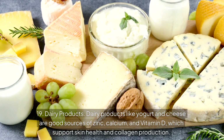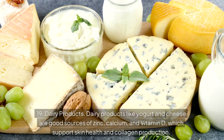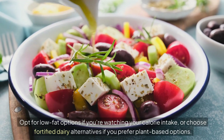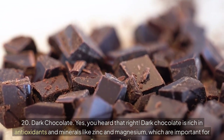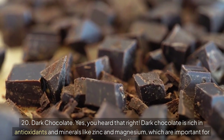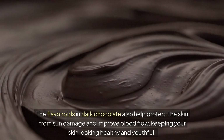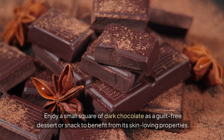Number 19: Dairy products. Dairy products like yogurt and cheese are good sources of zinc, calcium, and vitamin D, which support skin health and collagen production. Vitamin D in particular helps with cell turnover and skin regeneration. Opt for low-fat options if you're watching your calorie intake, or choose fortified dairy alternatives if you prefer plant-based options. Number 20: Dark chocolate. Yes, you heard that right. Dark chocolate is rich in antioxidants and minerals like zinc and magnesium, which are important for collagen production. The flavonoids in dark chocolate also help protect the skin from sun damage and improve blood flow, keeping your skin looking healthy and youthful. Enjoy a small square of dark chocolate as a guilt-free dessert or snack to benefit from its skin-loving properties.